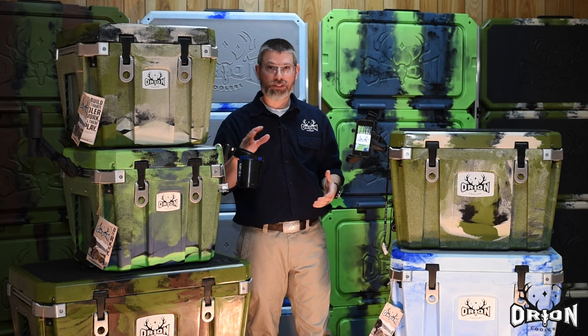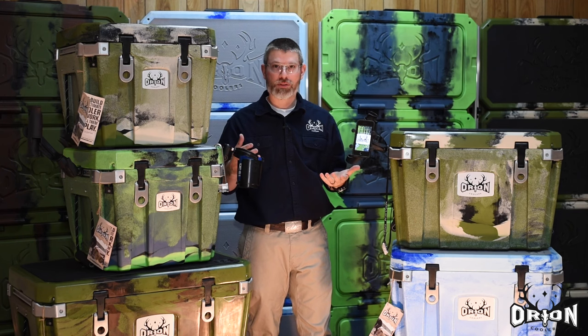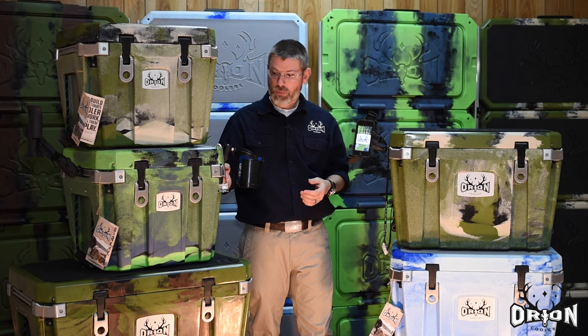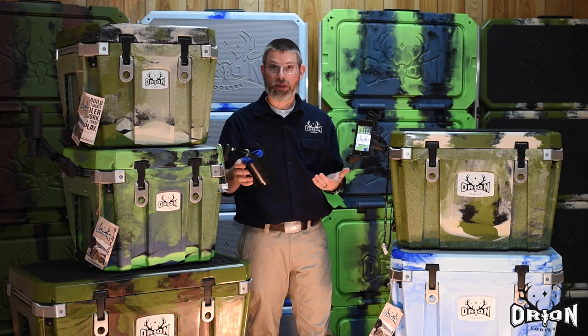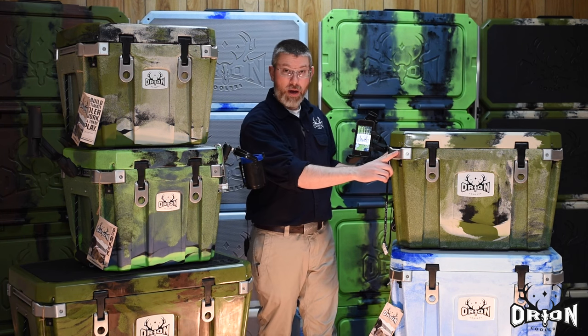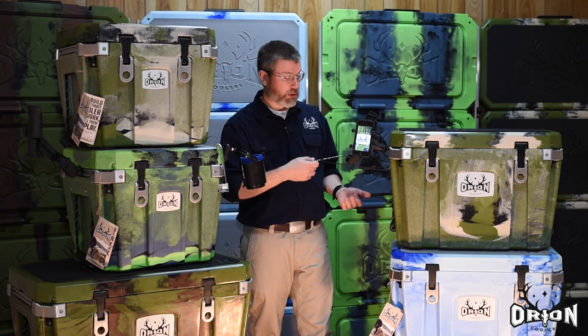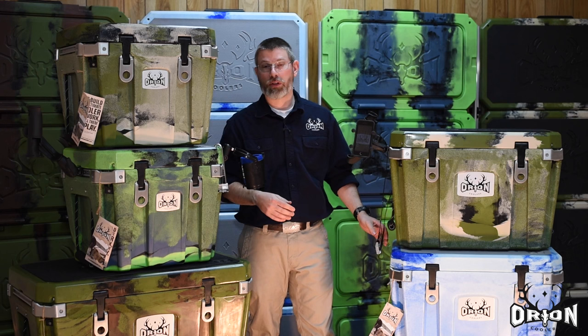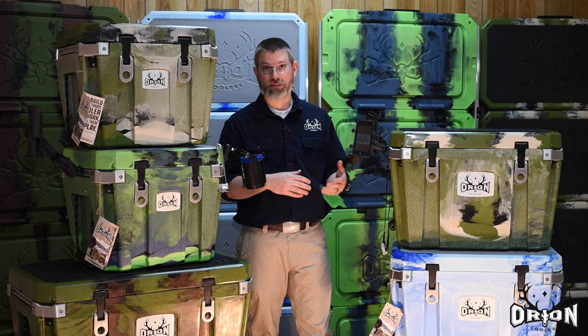Around me here you can see all these unique features being put to work, and we're going to look at all of them — what comes standard and how you use them. We have unique locking systems, tracks on the sides that let you mount RAM accessories like cup holders, phone holders, rod holders, bottle opener corners, various ways to strap it down, and motorcycle grip handles. We'll start with what comes standard and how you can accessorize it.